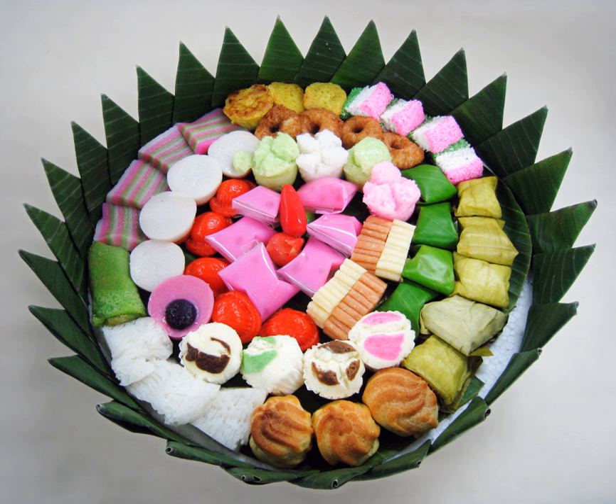Most traditional Indonesian kues are kue basa. Most are moist and soft in texture, steamed or fried instead of baked. Kue basa usually has rich coconut milk, sugar, and rice flour content, and is rather moist; as a result it cannot last for more than a day or two, especially in hot and humid Indonesian tropical climate, in contrast to kue kering which might last longer.